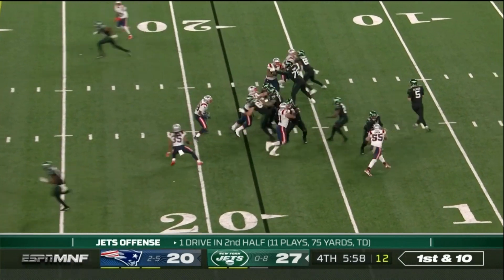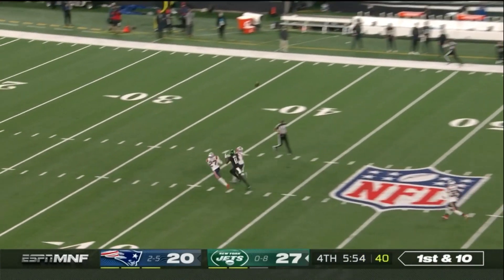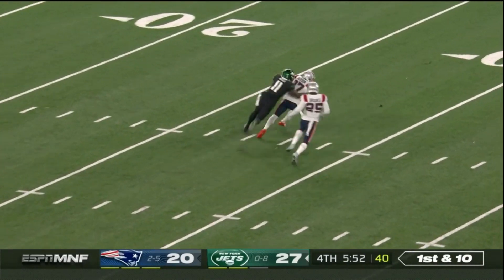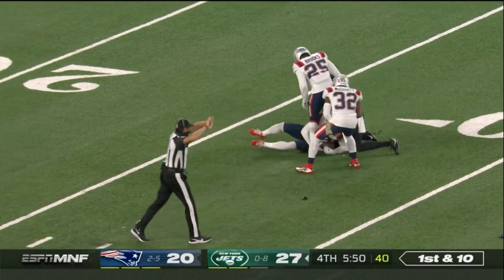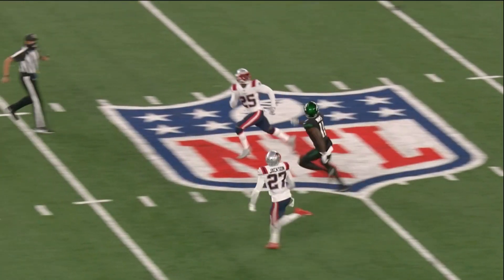Perriman had three receiving touchdowns from Flacco in 28 games in Baltimore. Flacco looking deep for Mims and it's intercepted. J.C. Jackson, who has been burned tonight, slipped down this post route.